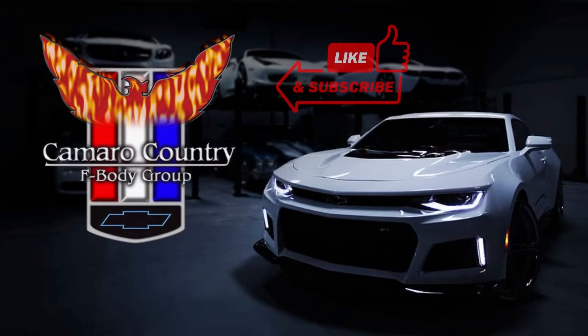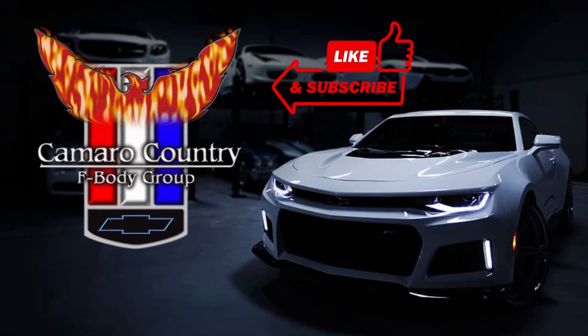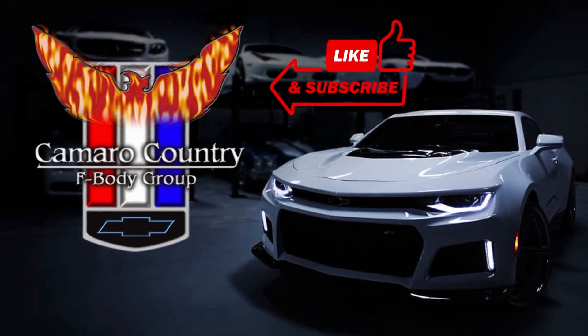We really appreciate all the support. Please like, subscribe, and hit that bell for notifications so when we upload a new video you get it right away. We hope you enjoyed this video — make sure you like, subscribe, and ring that bell so you don't miss any of our upcoming videos. Thanks for the support, and until next time, take care.